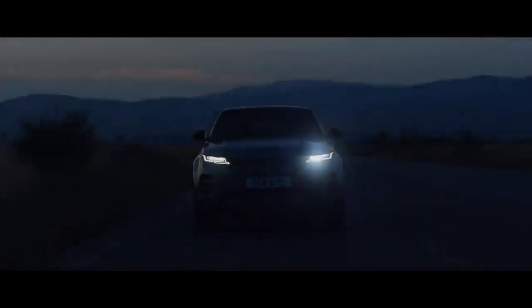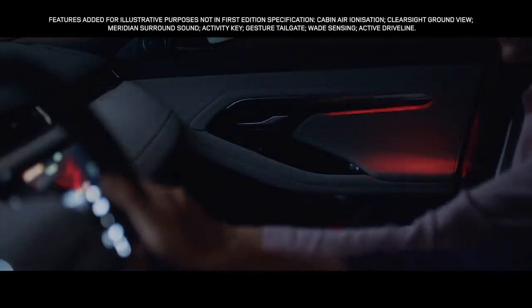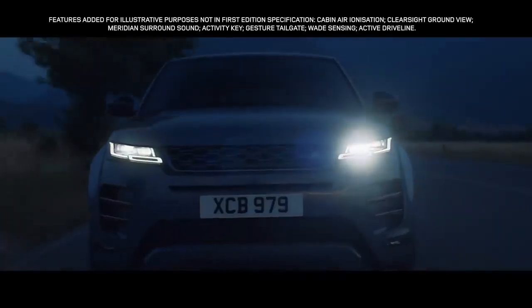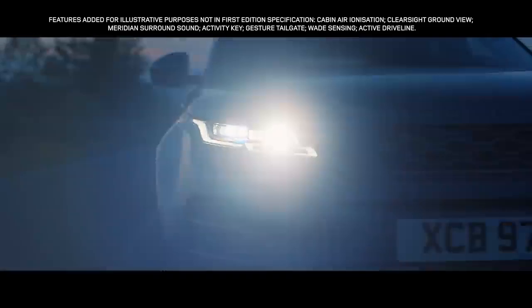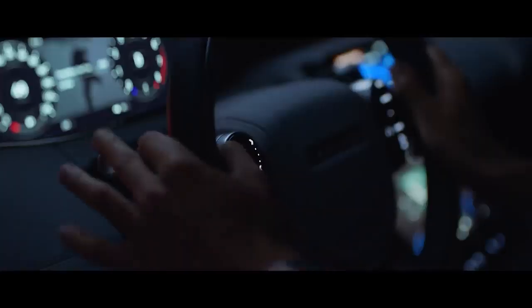And once the sun sets, the interior comes alive with atmospheric, configurable ambient lighting. With a selection of colours and brightness, your choice of mood is completely up to you. The Matrix LED headlights are not just striking to look at — the adaptive driving beam illuminates the road ahead with an impressive range. The system also optimises high beam use, blocking segments of the beam to avoid dazzling any vehicles ahead, without needing to dip the beam and lose light.